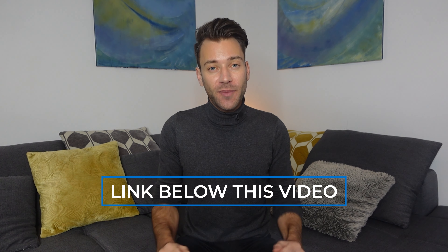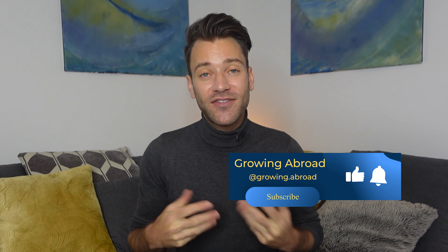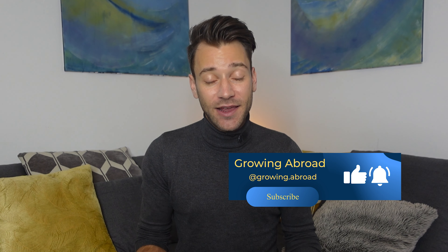Those were the steps to get a work visa for qualified professionals. Growing Abroad helps highly skilled foreigners with a university degree get a job in Germany in three months — contact us using the information below the video. Please like the video and subscribe to our channel if you haven't already, as every Friday there will be a new YouTube video. See you next Friday! Auf Wiedersehen!